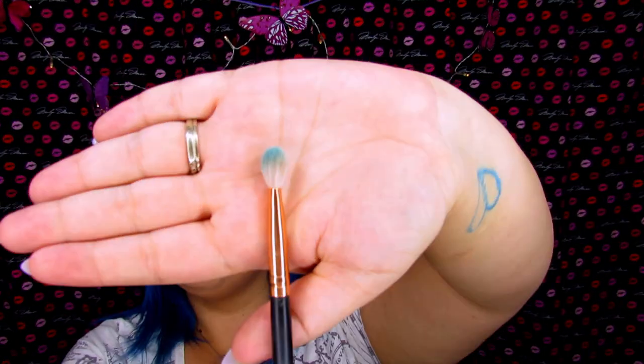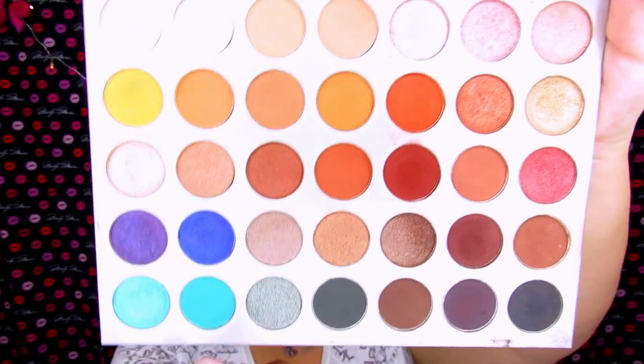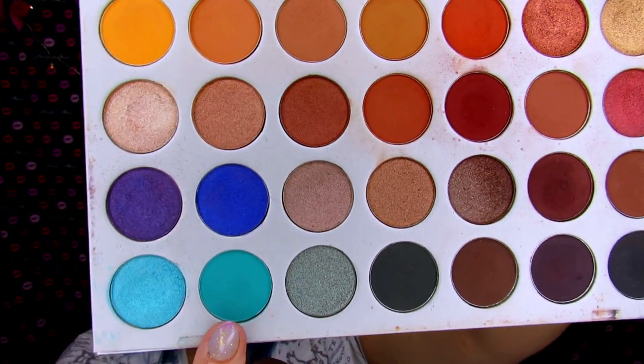So let's hope this look turns out the way I want it to. I'm going to start with my R39 from Morph. I'm going to pick up Jada, which is this matte teal right here. And this is going to go in the crease.